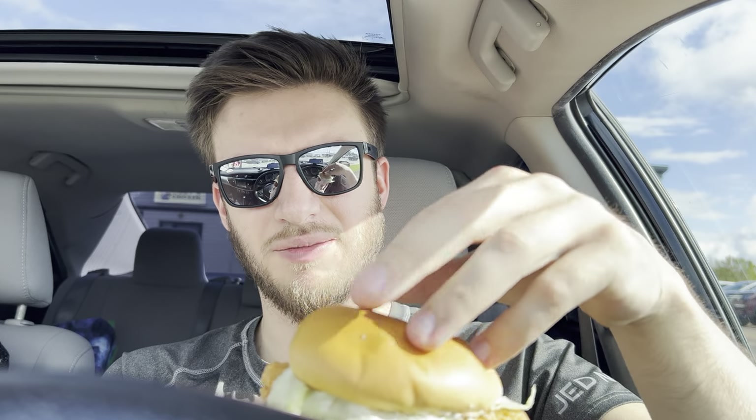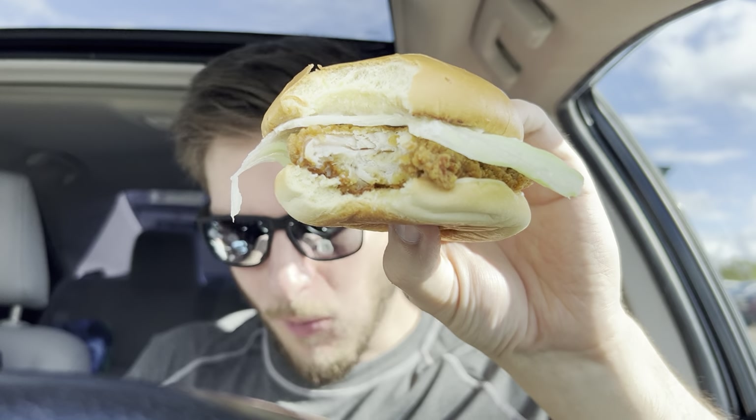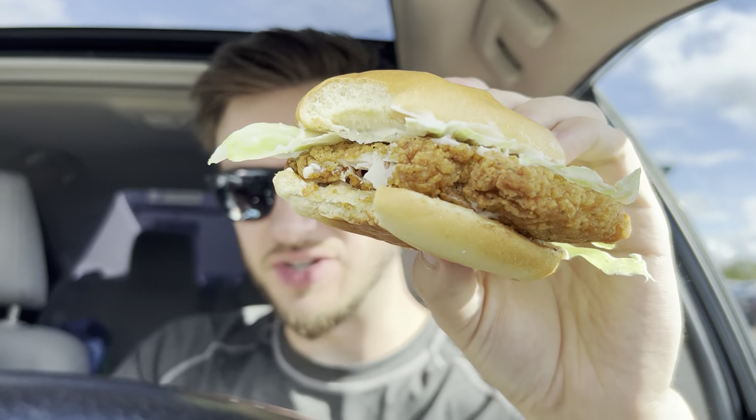I'm not normally a huge fan of a lot of mayo, but we'll see — maybe it's a little bit dry and needs it. Cheers. It's pretty crunchy. It has a classic A&W chicken taste to it, a bit of a better texture than the other chicken burgers. Pretty good. I'll try a bite over here. That's pretty good — a little bit dry, but that's why there's a bunch of sauce on it, I think.